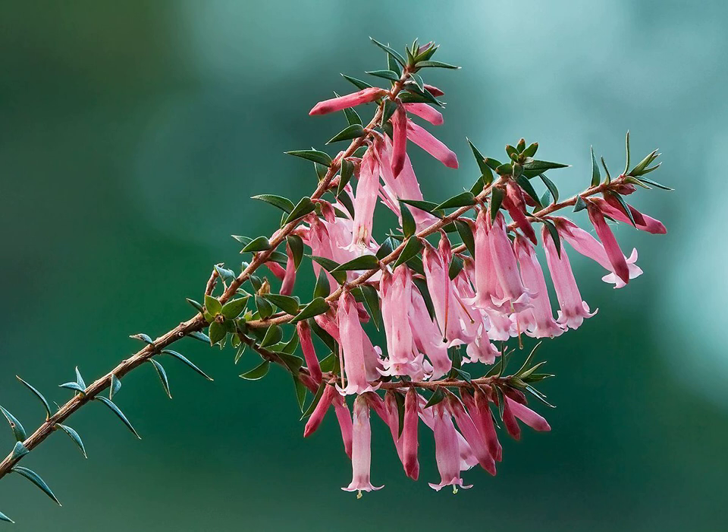It is globular in shape, sometimes with one end flattened. Initially green, it dries and splits, releasing numerous tiny seeds.